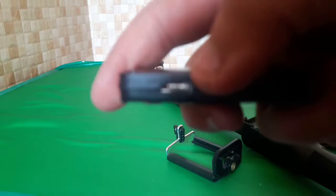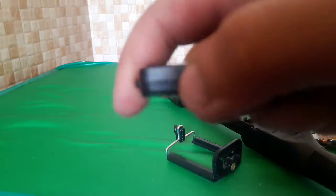Here is the charge from here, and here is the charge port, so I will focus on it.